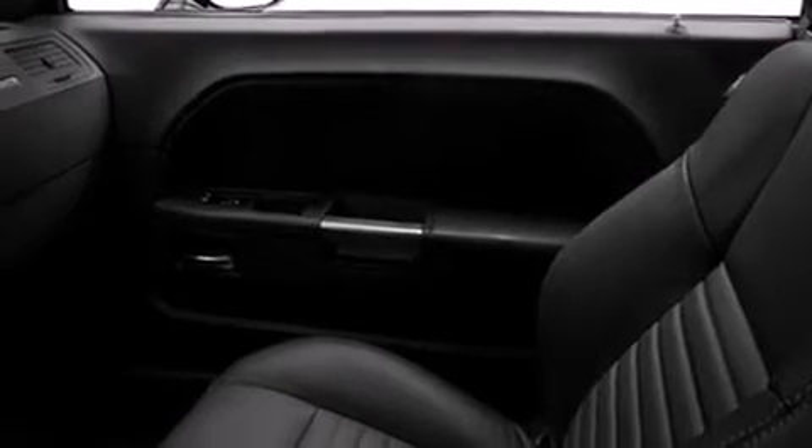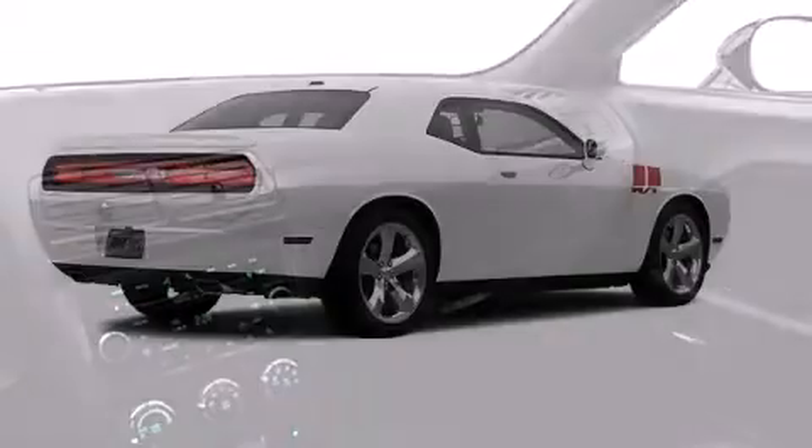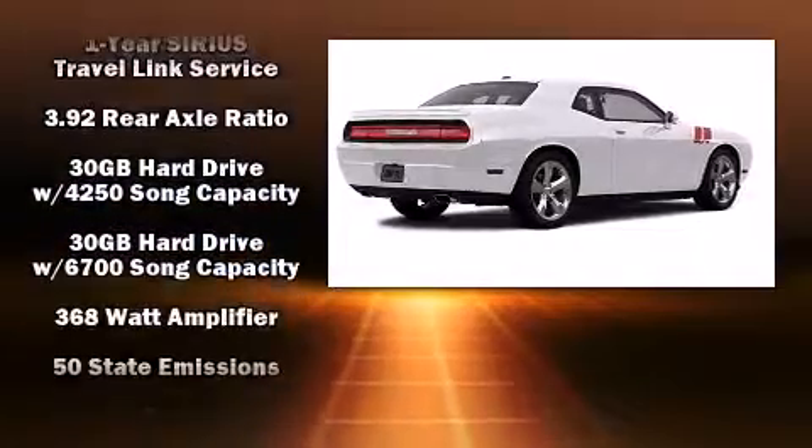All of the premium features expected of a Dodge are offered, including an automatic dimming rear-view mirror, front fog lights, and voice-activated navigation. Enjoy your favorite music via the stereo system, which includes a CD player with MP3 capability, a 30-gigabyte hard drive, and eight speakers, enhancing the audio experience throughout the interior.